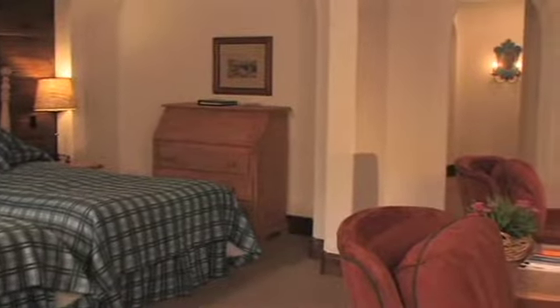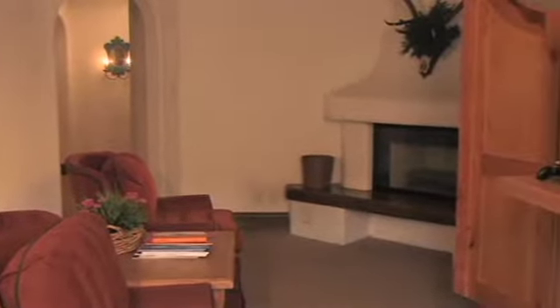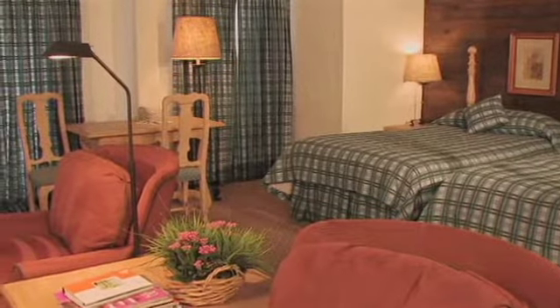With almost 600 square feet of room, our Blue Spruce Suite offers combined living and bedroom space, including flat screen TV and gas log fireplace. Blue Spruce Suites are perfect for families when chosen with connecting doors.